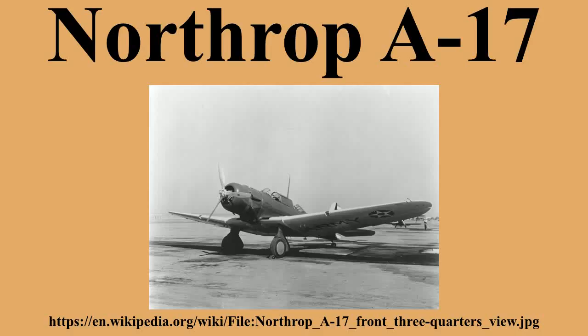The Northrop A-17, a development of the Northrop Gamma-2F, was a two-seat, single-engine, monoplane attack bomber built in 1935 by the Northrop Corporation for the U.S. Army Air Corps. A-17s used by air forces of the British Commonwealth designated the aircraft as the Nomad.